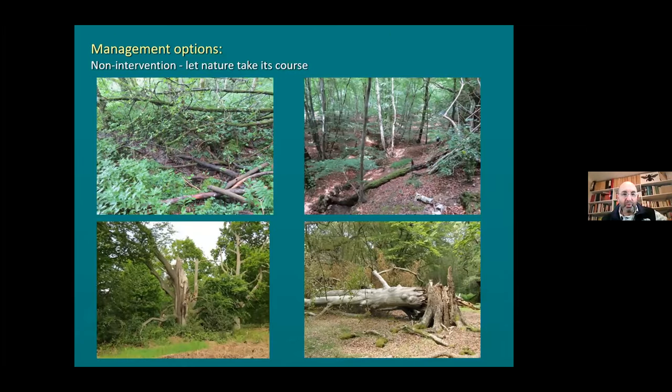So I'm going to talk about the conservation aspects. Your management options are: firstly, non-intervention - just let nature take its course. Any wood with old trees and deadwood should allow at least some of the site to just develop naturally, just to drop its deadwood and for trees to fall apart naturally. These are very complex processes and if you interfere with them too much, you may be short-cutting the opportunities. There's a lot to be said for non-intervention.